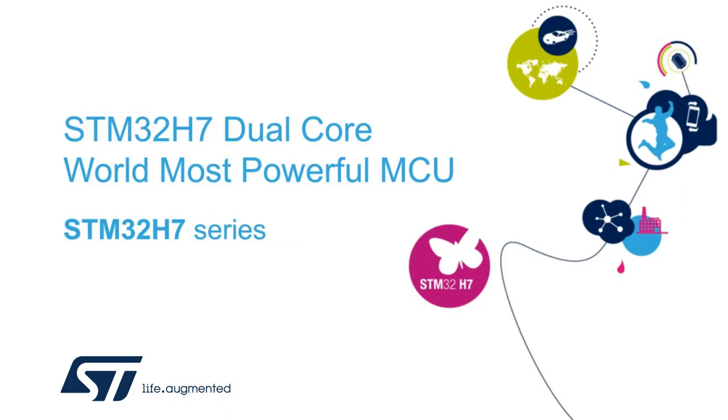Hello, my name is Ram Kumar and I'm part of ST's product marketing team, covering STM32 and STM8 series microcontrollers. Today, I take this opportunity to introduce you to the world's most powerful MCU, the dual-core STM32 product series.